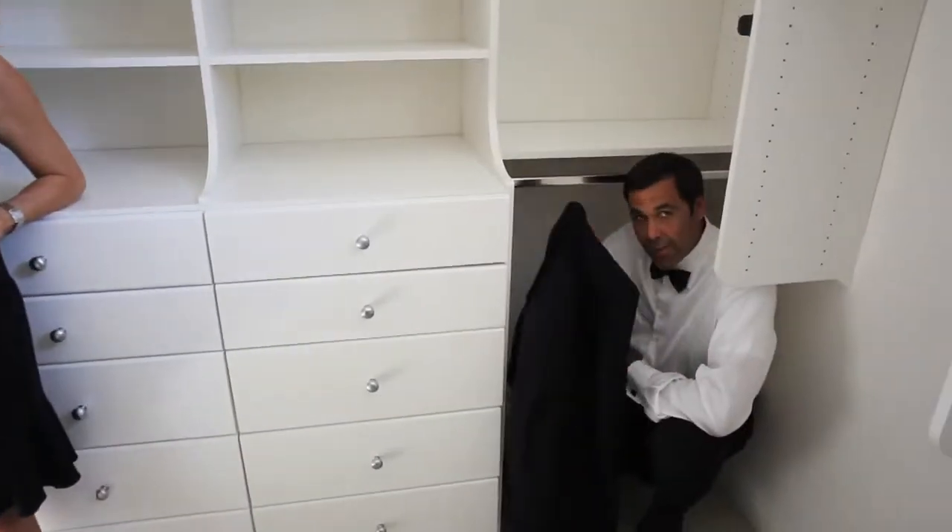This closet is so big it can hold my winter, spring, summer, and fall collections. And mine too.